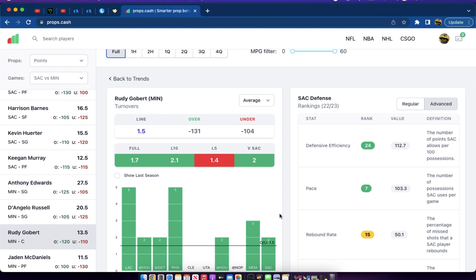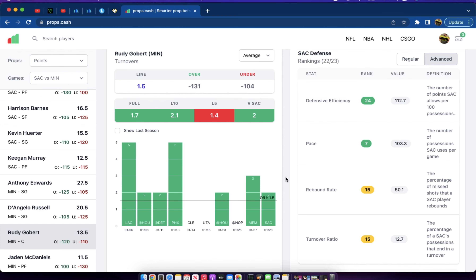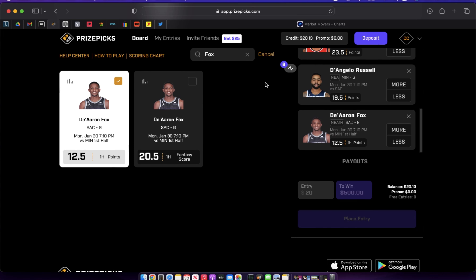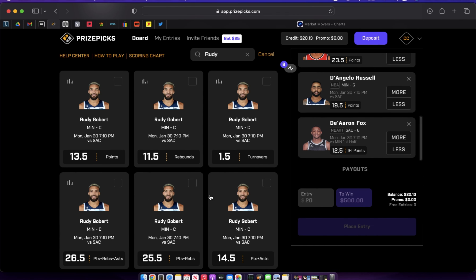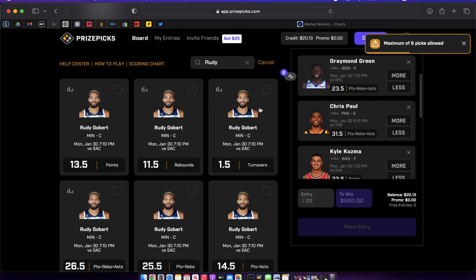It looks like Gobert has hand-eye coordination problems — he fumbles the ball in the paint, can't take a no-look pass, gets nervous and bobbles it out of bounds or turns it over via steal. I've seen this happen a lot, especially in the playoffs when he was in Utah. Donovan Mitchell would hit him with passes that should have been easy dunks or layups, and Gobert simply fumbled the ball. The more minutes he's on the court, the more chances he has to turn it over. It's a risky play, but the data and his style of play both support it — Gobert over 1.5 turnovers.